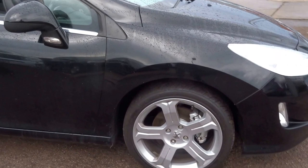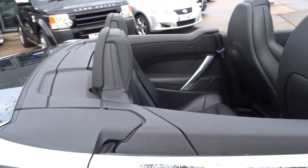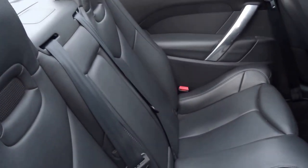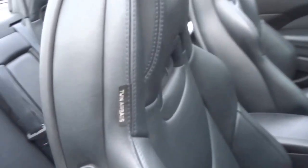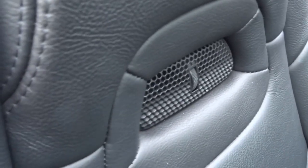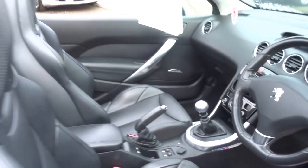Nice spec — it's got the five-spoke alloy wheels, full leather interior, ventilation in the back of the car. It's also got the air scarf ventilation that warms your neck when the roof's down, heated seats, and a six-speed manual gearbox.